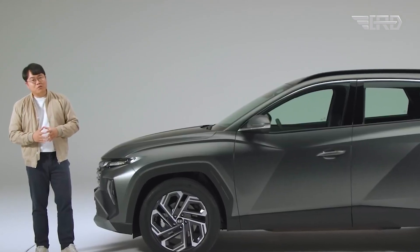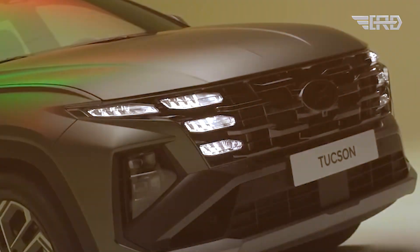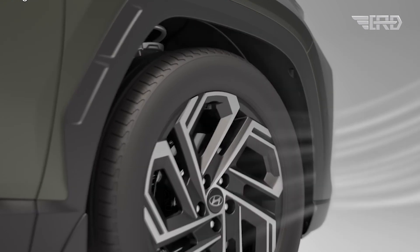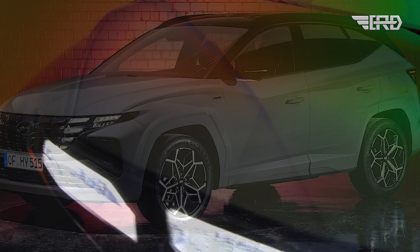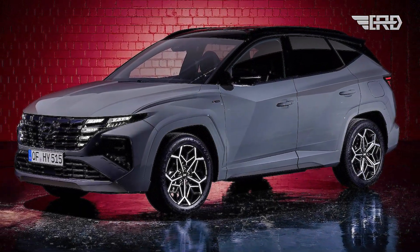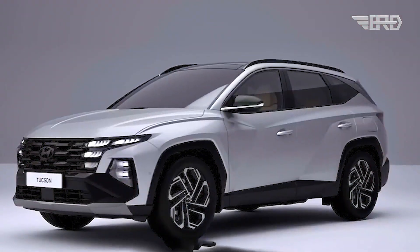Hyundai has introduced the N-Line model for the updated Tucson. The changes include discrete modifications to the headlights, distinct grille alterations, and the presentation of the Tucson N-Line with exclusive 19-inch wheels and a revamped front bumper. These adjustments aim to enhance the overall aesthetics and features of the compact crossover, providing a refreshed and dynamic appearance.